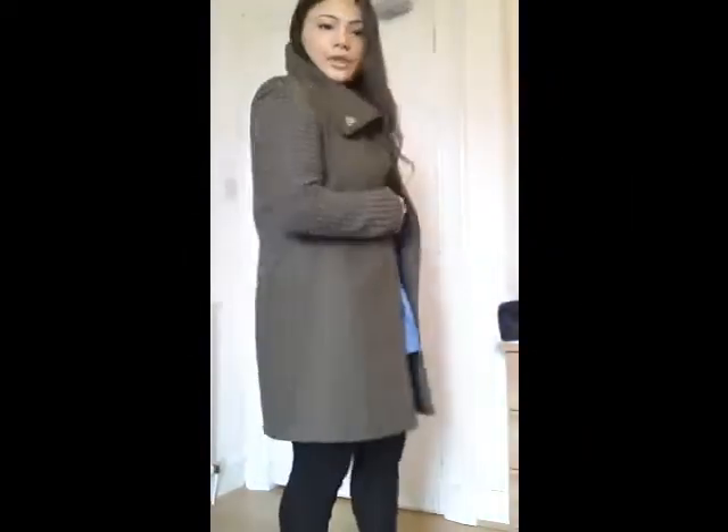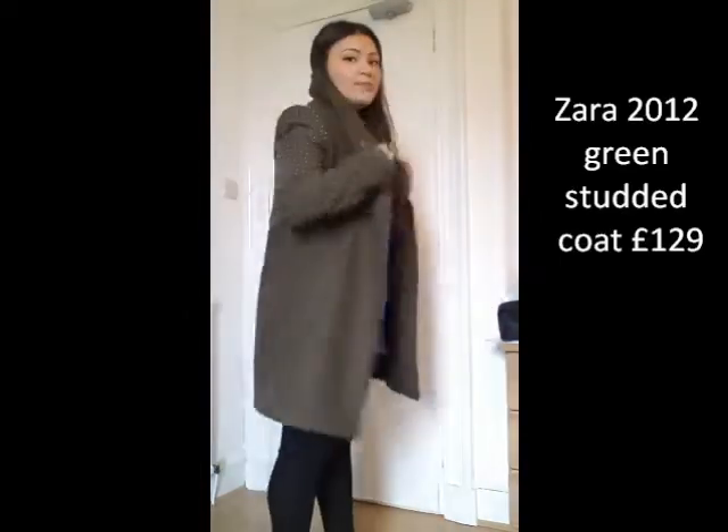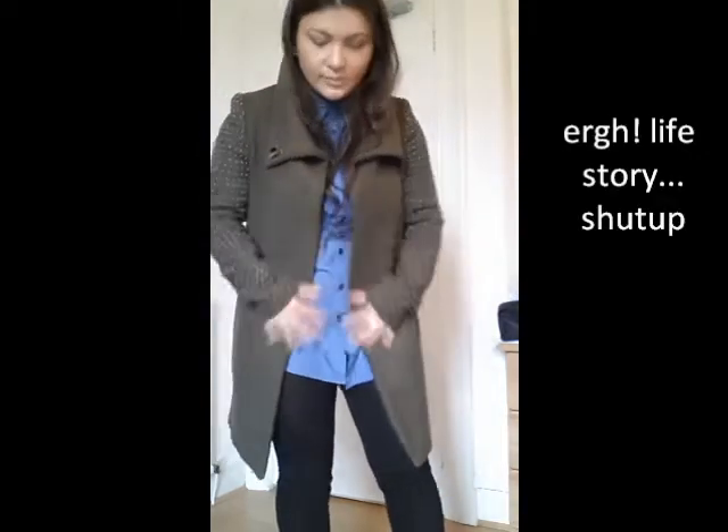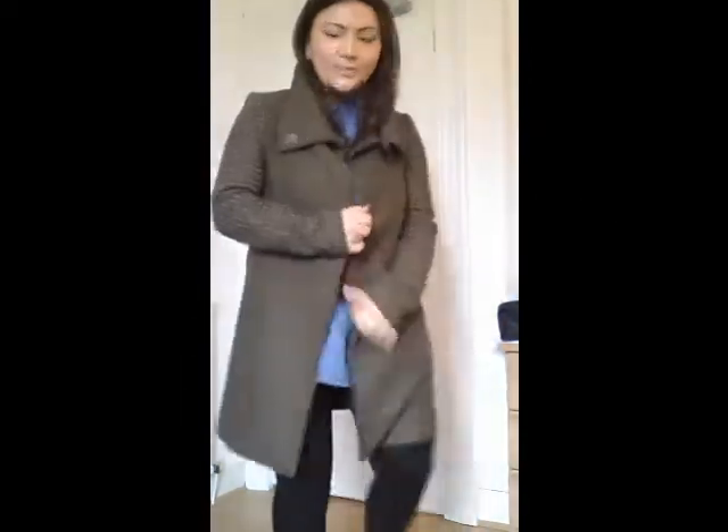So this is my Zara coat. Also sexy! I wore it last year, I wore it here like a billion times. Everyone's bored of it, but I'm kind of not. It's got like stars in the arms — very nice, very expensive. I just loved it. It cost £130. Don't judge, I went crazy. I can't help it, I feel rich. Anyway, so that's that one.